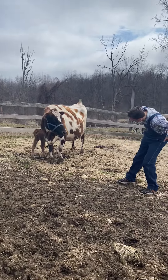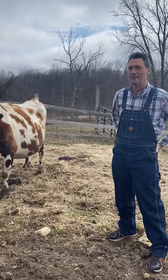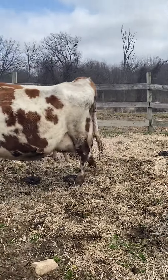It looks like she's maybe thinking about getting some milk from her mom right now. I can't tell for sure — she's heading in the right direction. Looks like she might get some milk from her mom. And when she drinks her mom's milk, that's called nursing.